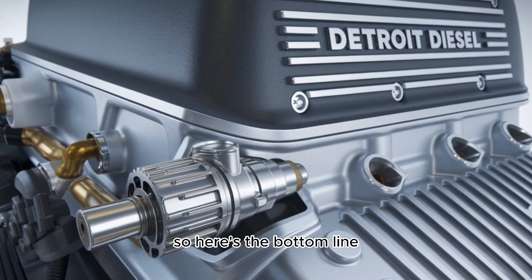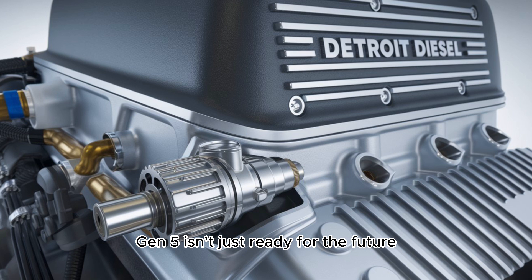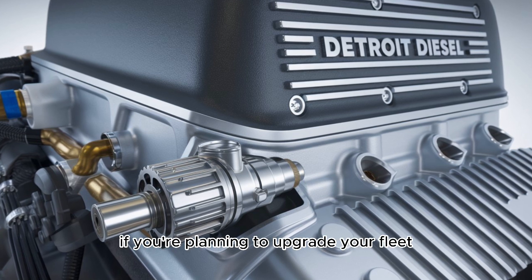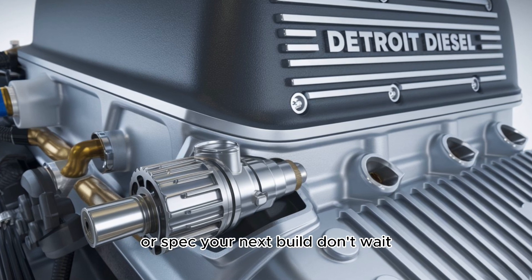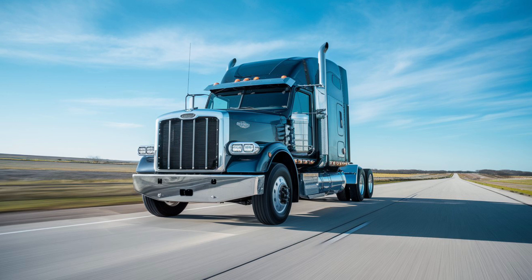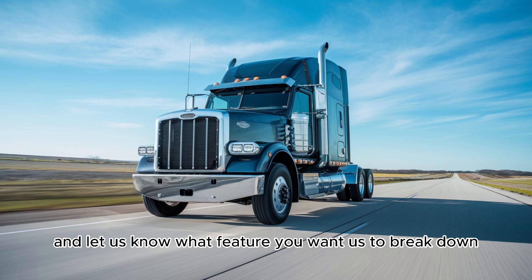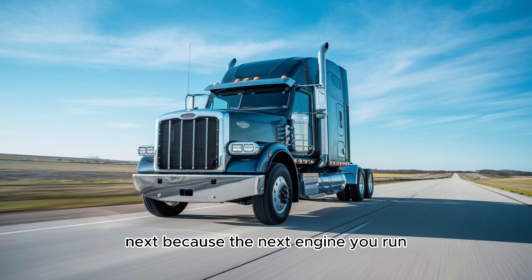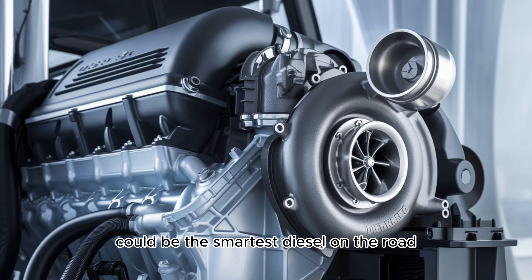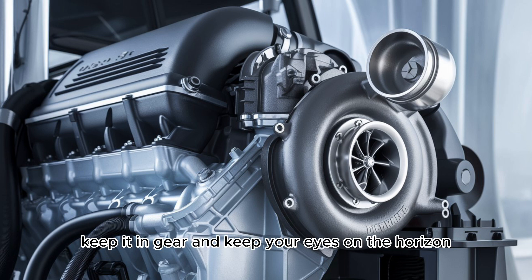The 2025 DD-13 Gen 5 isn't just ready for the future — it is the future. If you're planning to upgrade your fleet or spec your next build, don't wait. Orders are stacking up and demand is about to explode. Want to stay ahead of the curve? Hit subscribe, drop a comment with your state or route, and let us know what feature you want us to break down next. Because the next engine you run could be the smartest diesel on the road, and you'll want to know everything before you fire it up. Until next time, keep it in gear and keep your eyes on the horizon.